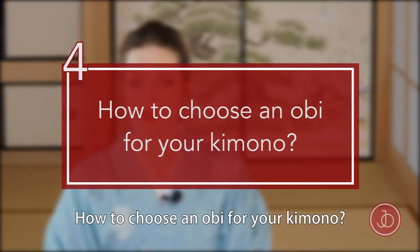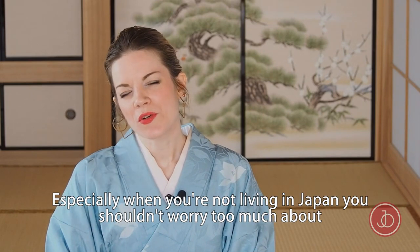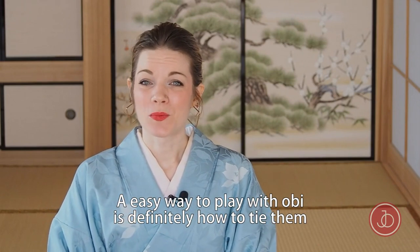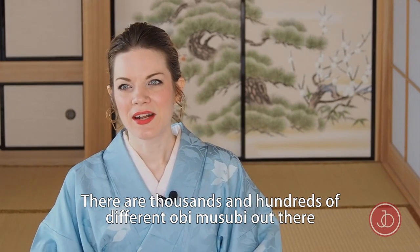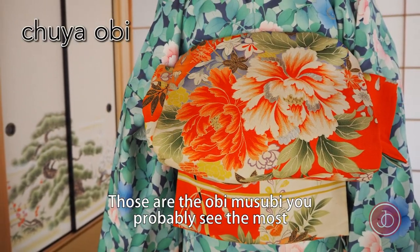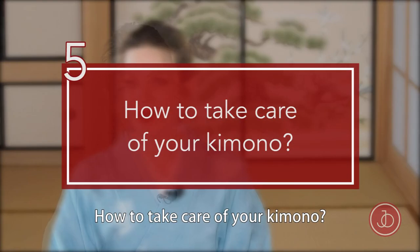How to choose an obi for your kimono? I usually buy what I like and I recommend you do the same. Especially when you're not living in Japan, you shouldn't worry too much about whether the formality of your kimono and obi match — you simply wear them and should have fun. An easy way to play around with obi is how you tie them. There are hundreds of different obi musubi out there: cute little bows, very elegant otaiko, or a cooler ginza musubi. You can check out my video linked below for a few cute obi styles.